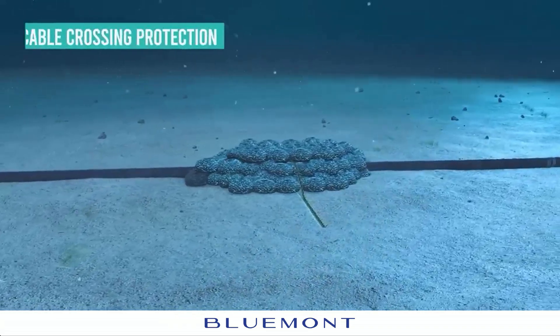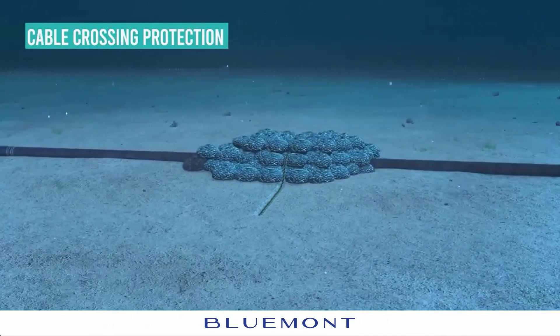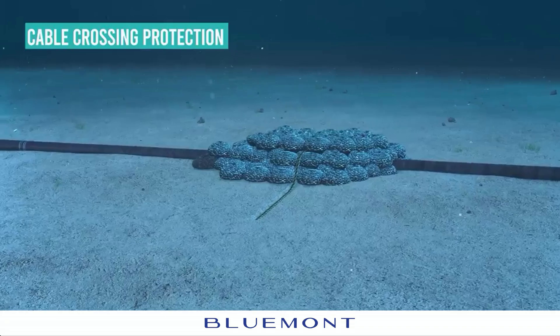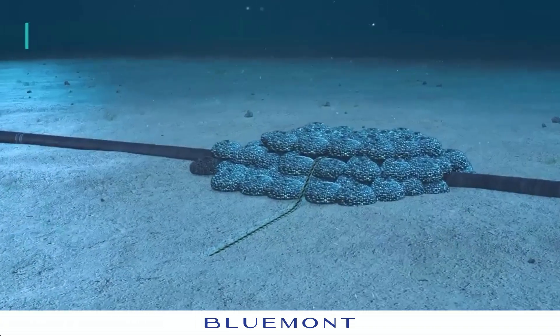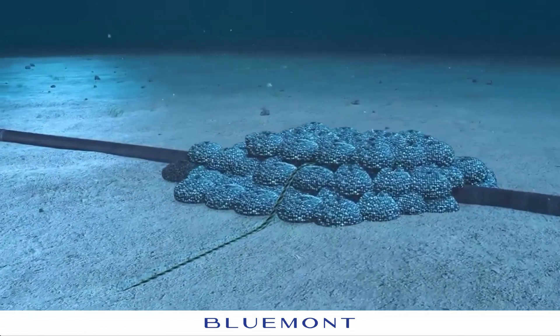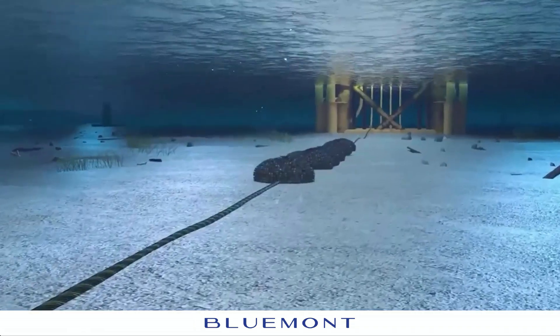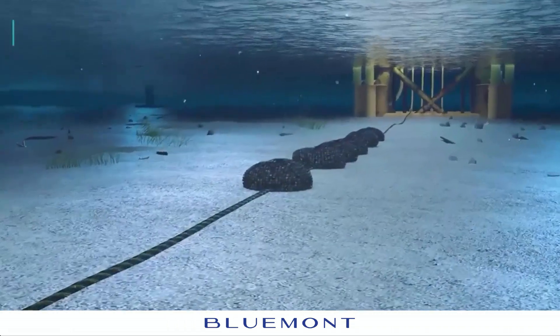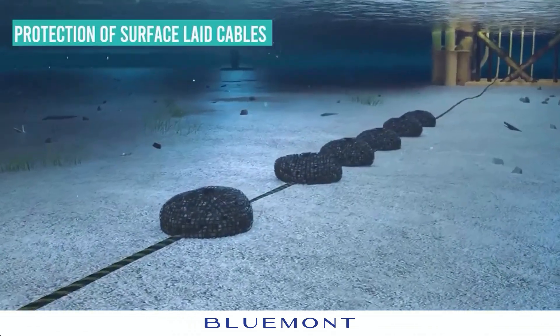To prevent scour, engineers use solutions like Ridgeway rock bags — durable, rock-filled bags placed strategically to protect submarine cables. Rock bags form a protective barrier around subsea cables, dissipating current energy and preventing seabed erosion. This stabilization effectively shields the cables from scour damage.